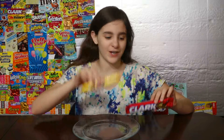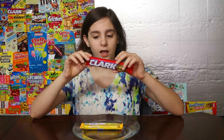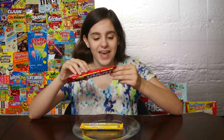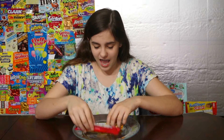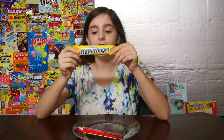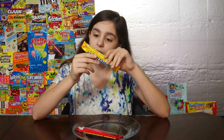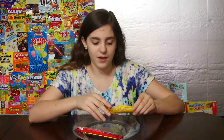We have Clark Bar and Butterfinger. The Clark Bar is made in the USA and it's from New England. And the Butterfinger is also made in the USA, but the company is from Switzerland.